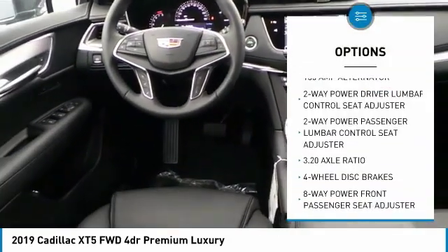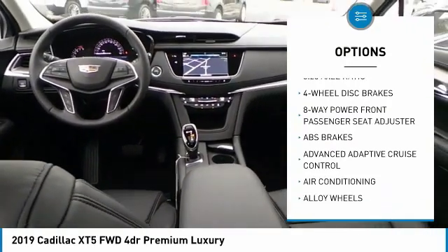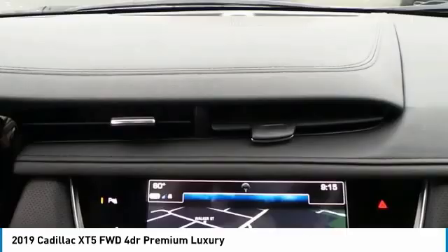Traction control, power passenger seat, navigation system, power lift gate, dual airbags, leather wrapped steering wheel, air conditioning, power steering, heated rear seats, alloy wheels.